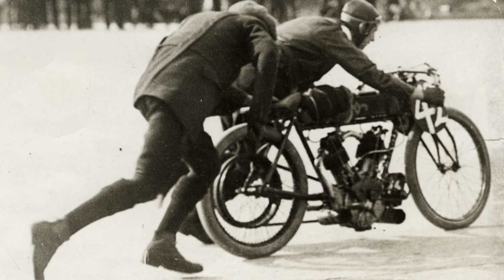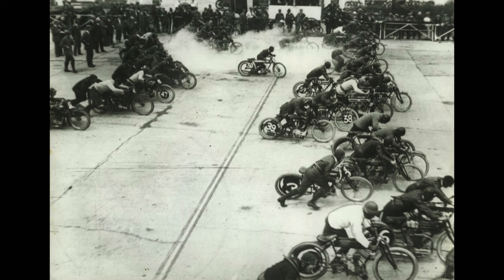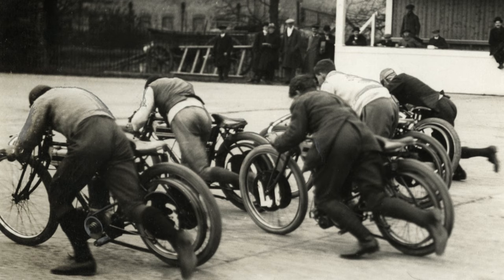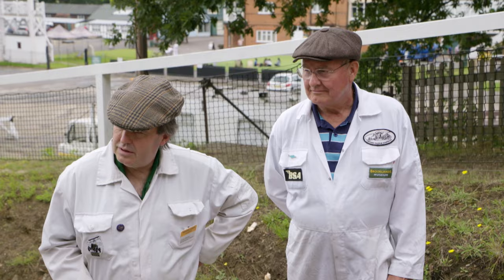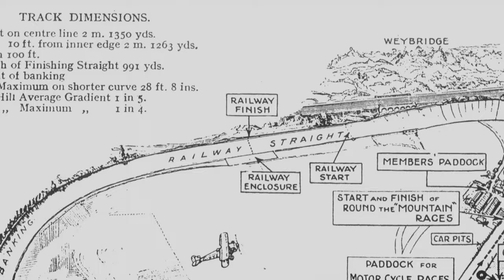Early 20th century Britain was obsessed with speed, and it was common for leading motorbike brands like Harley and Indian to be locked into piston-powered battles for top honours and global sales. Ian wants to find the timing markers for the start of the Flying Kilometre, the end of the Flying Kilometre, and he could do with a few more eyes.